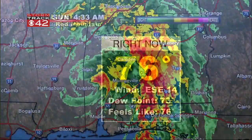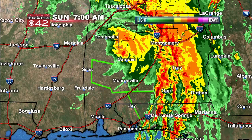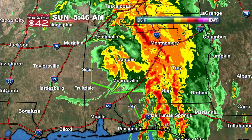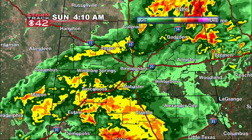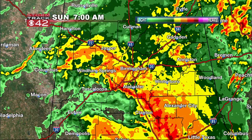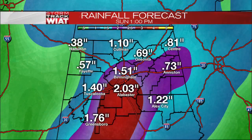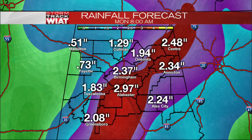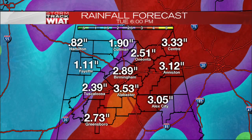76 degrees right now, dew point 73. There is the center just to the west of Camden now, and that is where they're looking at the heaviest rain and gustiest winds, and that will be tracking towards the north into our viewing area over the next couple of hours. The system is moving very quickly, and that's encouraging.